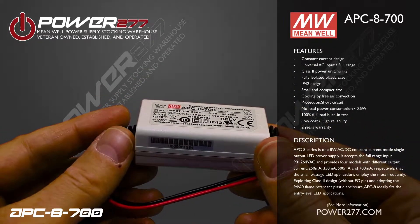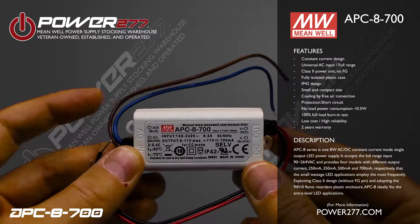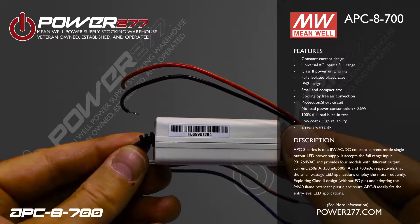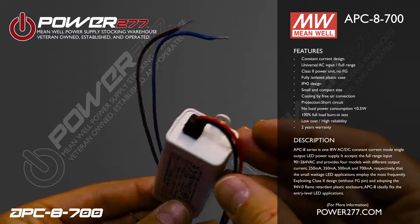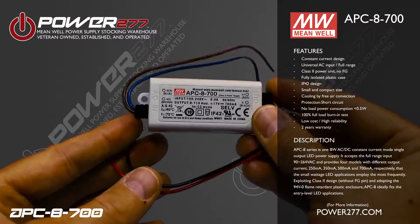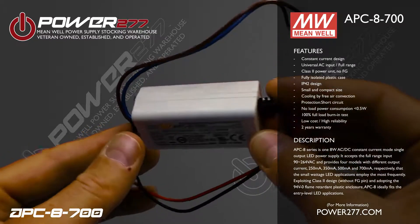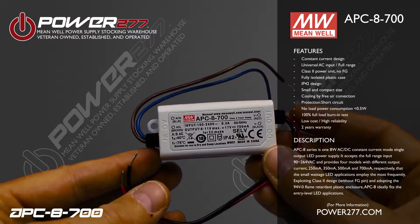The Meanwell APC-8 series is an 8-watt AC-DC constant current mode single output LED power supply. It accepts full range input of 90 to 264 VAC and provides four models with different output currents — 250mA, 350mA, 500mA, and 700mA — which small wattage LED applications employ most frequently.